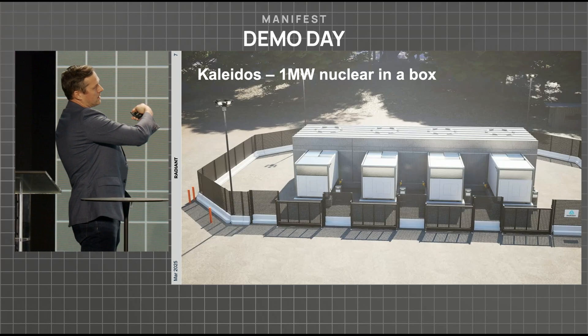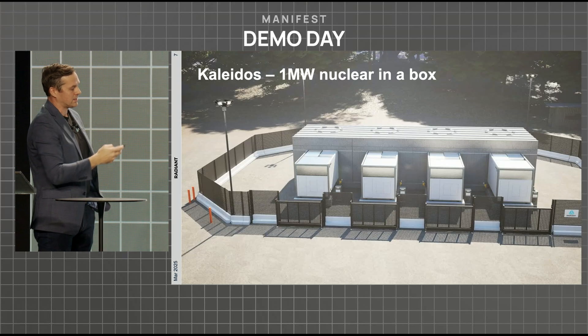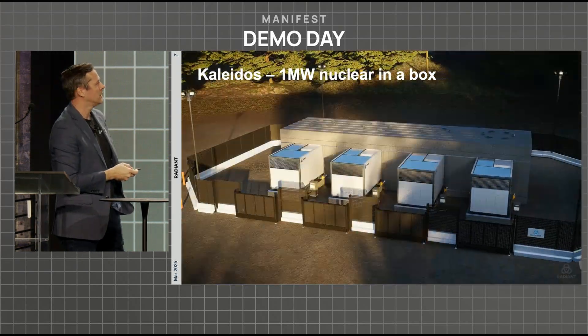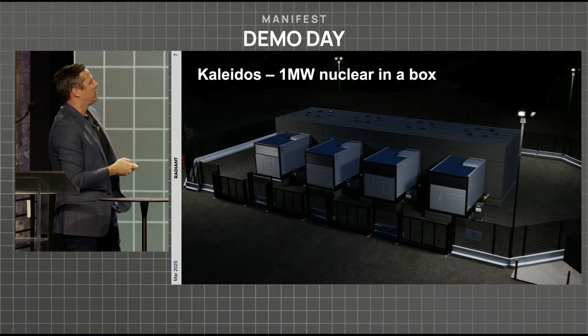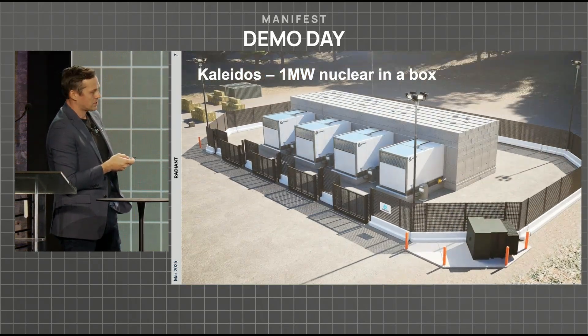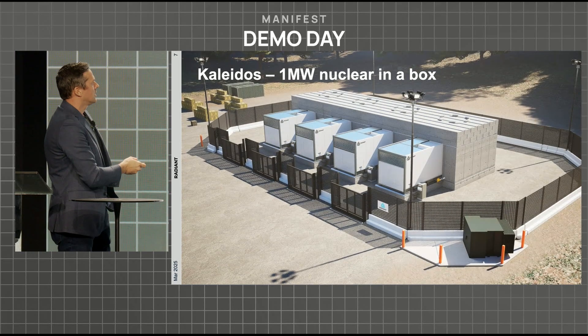You can stagger the consumption of power so that only one unit is down at a given time, giving you an extremely resilient power source. The interesting customers for this are data centers, hospitals, military bases, et cetera.